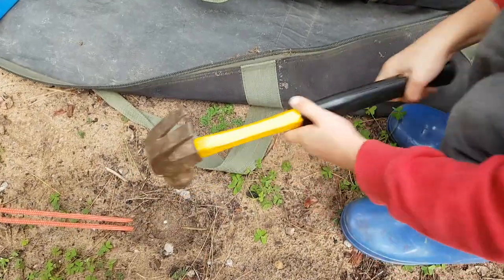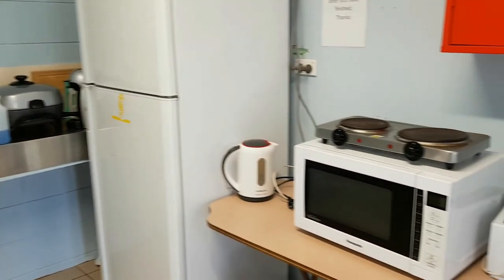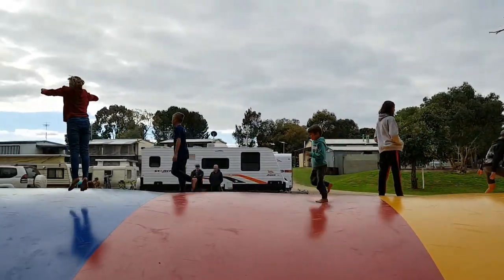Good work buddy. The kiosk here has all the different bits, as well as a bottle-o which is very handy, walking distance from your site. All the usual amenities here — we've got the playground, barbecues, a camp kitchen, and bouncy pillows. So yeah, great little place.